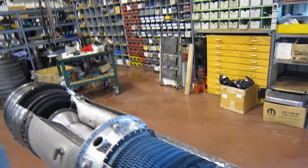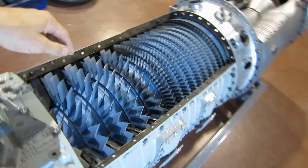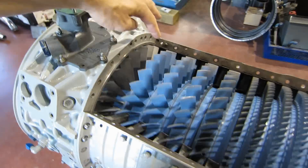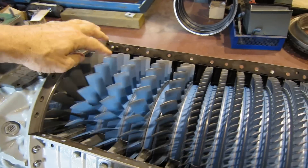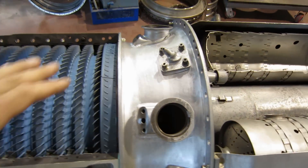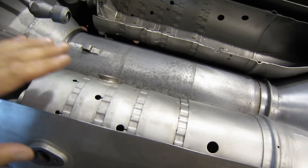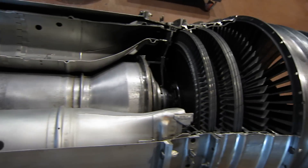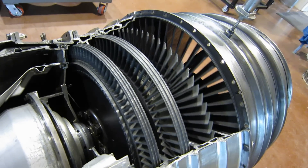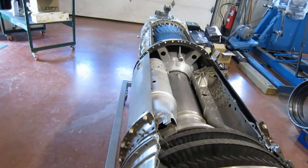We're going to turn this thing over because it does turn — you've got to be careful not to get your fingers caught. This is the way the engine turns. You can see the 14 stages of compression are all turning all the way along there. The gas comes through the diffuser into the combustion chambers — we'll look at those in a second. But if you take a look at all four stages of the turbine, they are turning with the compressor.